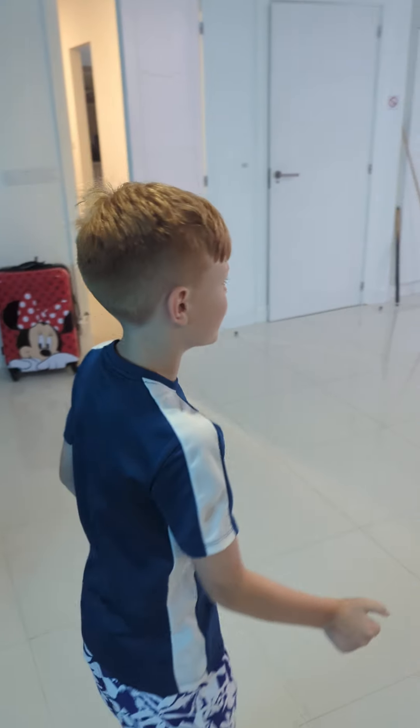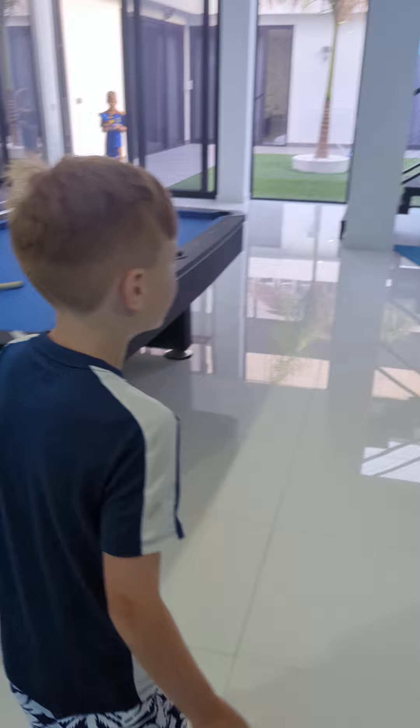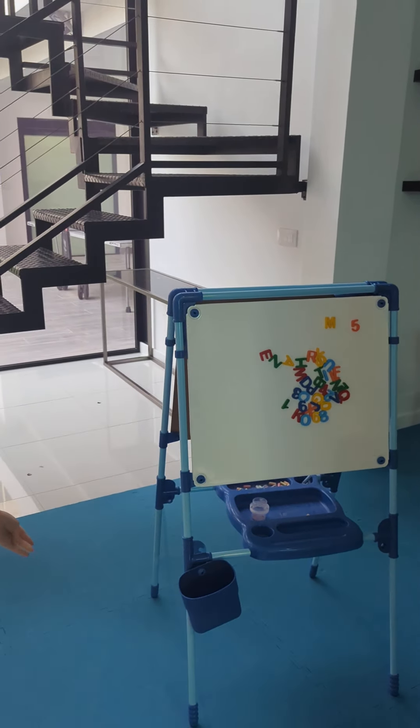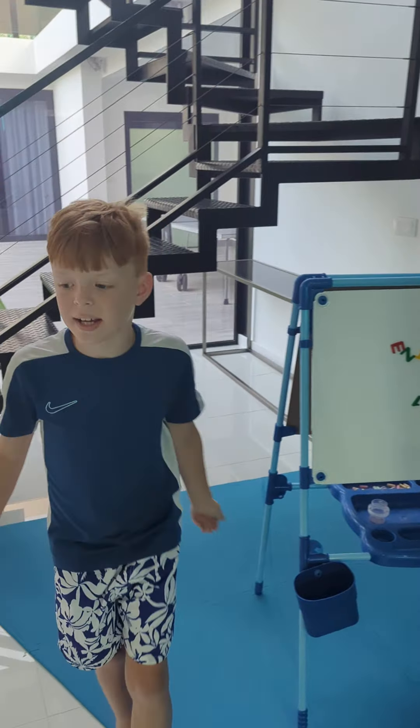And here is the pool table, where you can play pool. And then you have loads of other things, like a little house, a table football, and a ball. You can fit nothing on it, and there's a chocolate bar behind it.